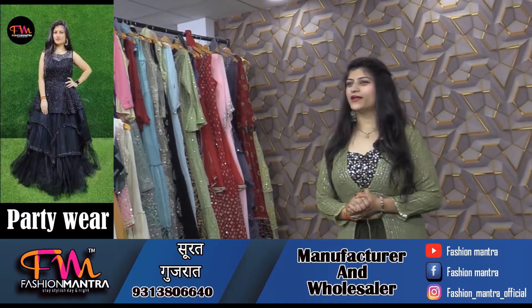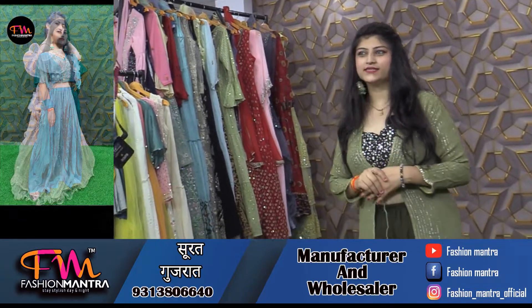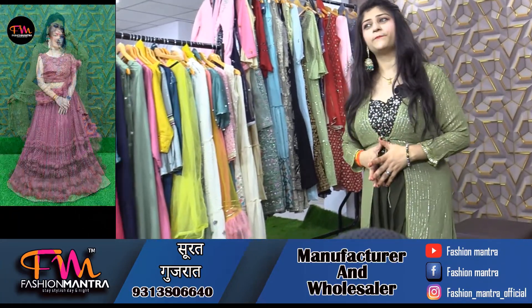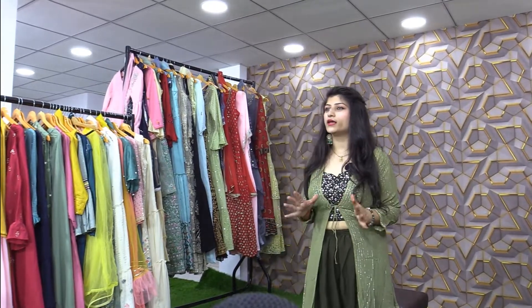Hello everyone, this is Anshika and once again welcome back to Fashion Mantra. Today I have brought some new varieties and new collections. As you can see in this video, there are totally unique concepts available. Whenever you visit our video, you get to see some different varieties.